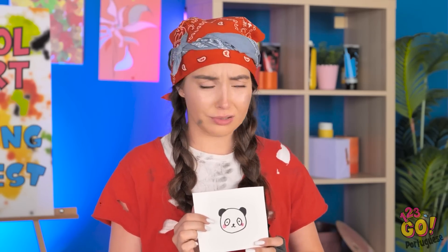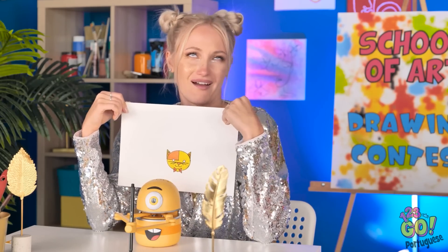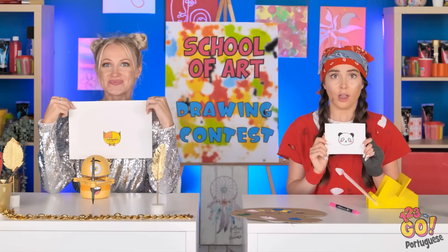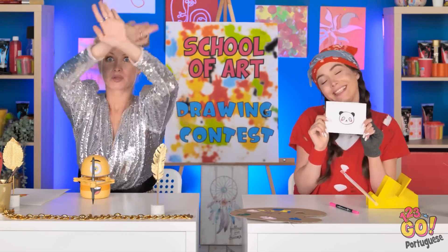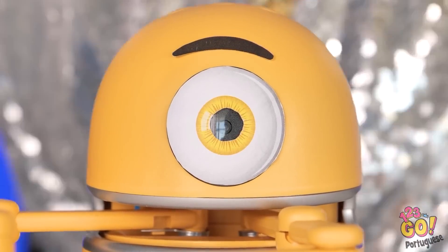Quase pronto! Tá ficando muito fofo. Ridículo! Então, quem ganha? Por motivos óbvios, Naomi. Não creio! Acontece que ser criativo é o que importa. Maldito robô! Você vai pra lata de lixo, está ouvindo?